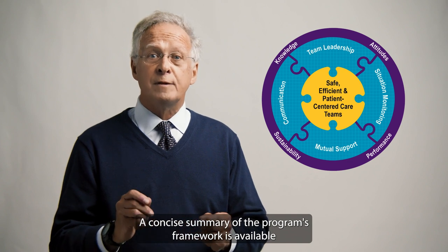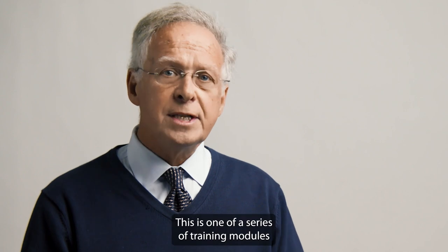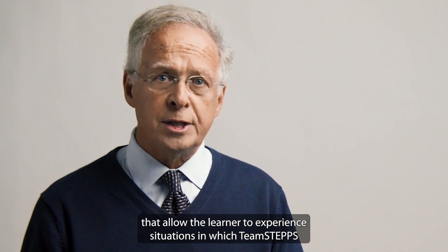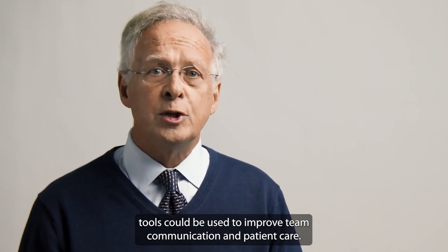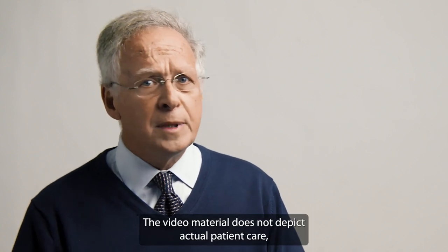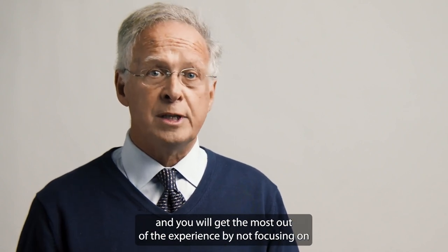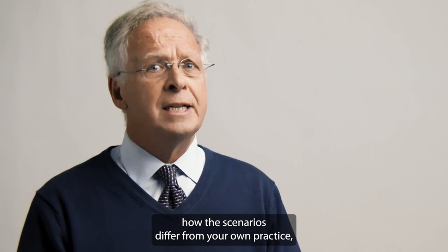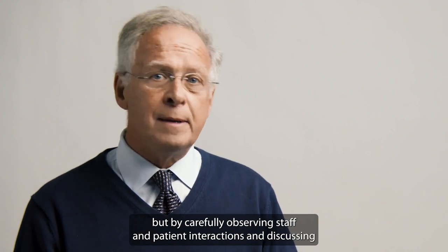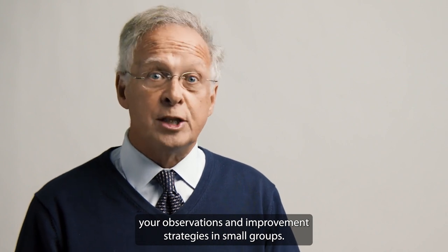A concise summary of the program's framework is available in the TeamSTEPPS Pocket Guide. This is one of a series of training modules that allow the learner to experience situations in which TeamSTEPPS tools could be used to improve team communication and patient care. The video material does not depict actual patient care, and you will get the most out of the experience by not focusing on how the scenarios differ from your own practice.